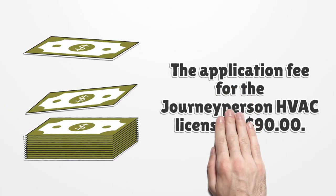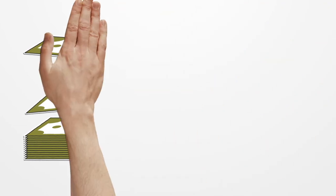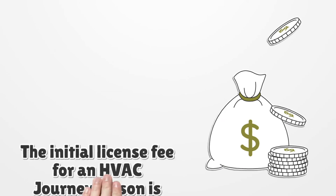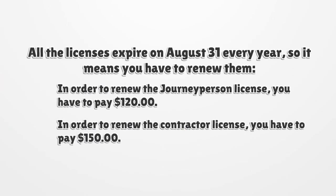The application fee for the journeyperson HVAC license is $90. The initial license fee for an HVAC journeyperson is $120 after passing the exams. All licenses expire on August 31st every year, so you have to renew them. In order to renew the journeyperson license, you have to pay $120. In order to renew the contractor license, you have to pay $150.